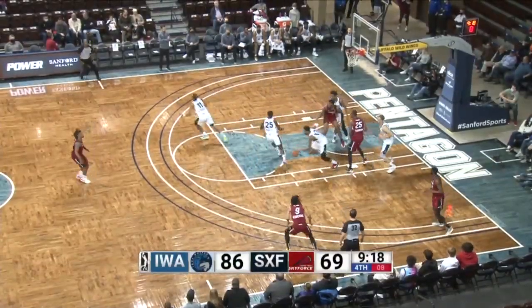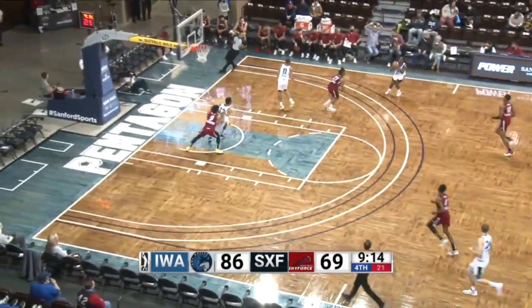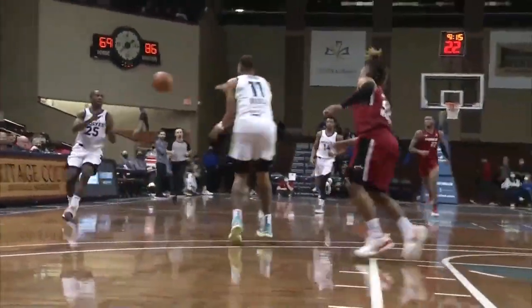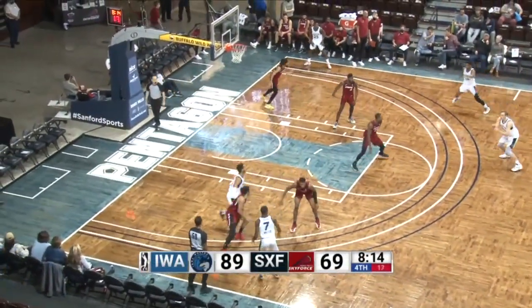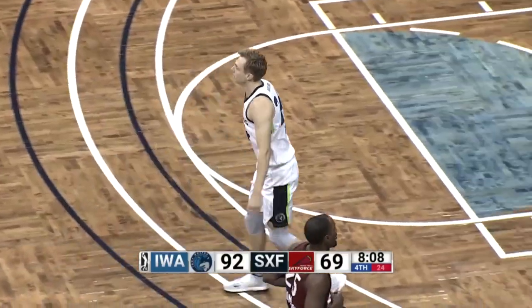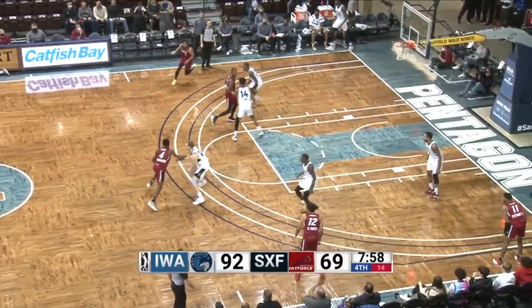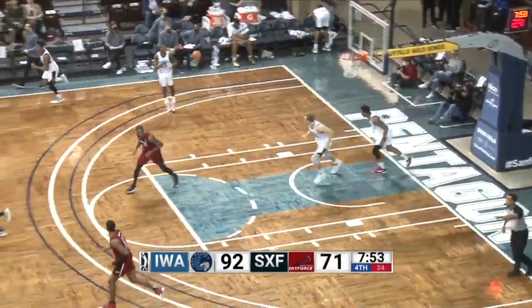T.J. Stewart is unable. See what the Wolves do. Transition three, McKinley Wright — bottom. Wolves with the rebound. Wolves' next home game they'll play on the 13th against the Memphis Hustle, and the South Bay Lakers game for the Sky Force is on the 18th. Sky Force yet to score in this fourth quarter. They finally get on the board.